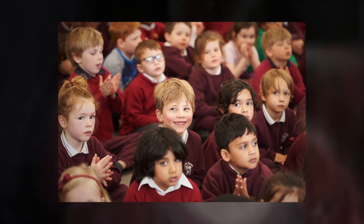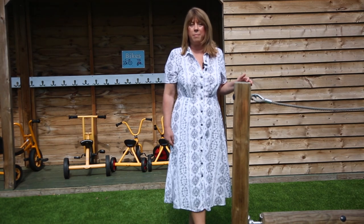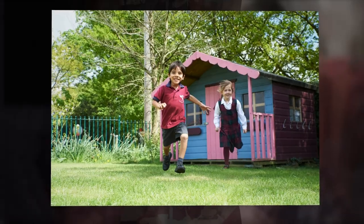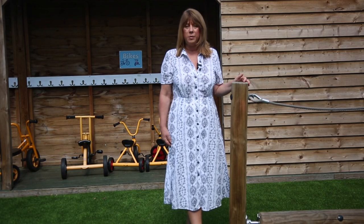Then it will be time for assembly with me, where we get together and read a story and talk about our week. And it will be home time then for some of you. For others you'll be going on to after-school clubs such as Lego mechanics and sport, chess and art, and lots of wonderful hobby clubs for you to choose from.